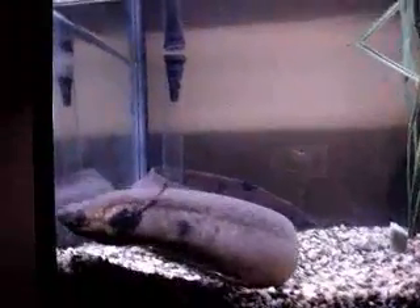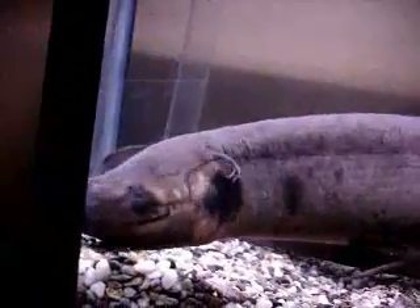Notice the fins in the front — they move as balanced as the lungfish just cruises along the bottom of the aquarium. Notice the smooth skin, yet embedded scales, which allow it to just slither through the water at lightning fast speeds.